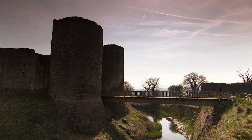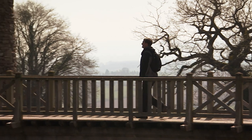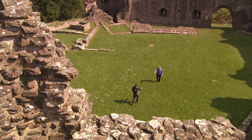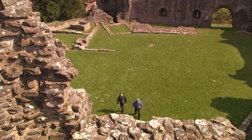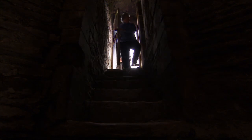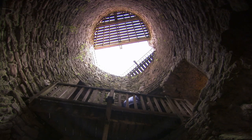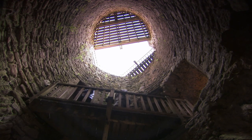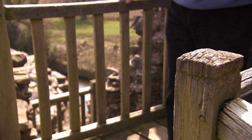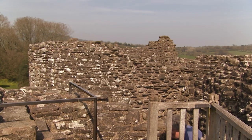White Castle enjoys a spectacular outlook, set high overlooking the low ground around Abergavenny. It's regularly touted as a Norman castle, yet like so many medieval castles, most of what we see here today was added a good deal after the Normans. So to find out what was happening here shortly after the conquest, I've arranged to meet David Austin, professor of archaeology and an expert in medieval landscapes and settlements. And on a day like today, where better to discuss such matters than from the top of a castle?